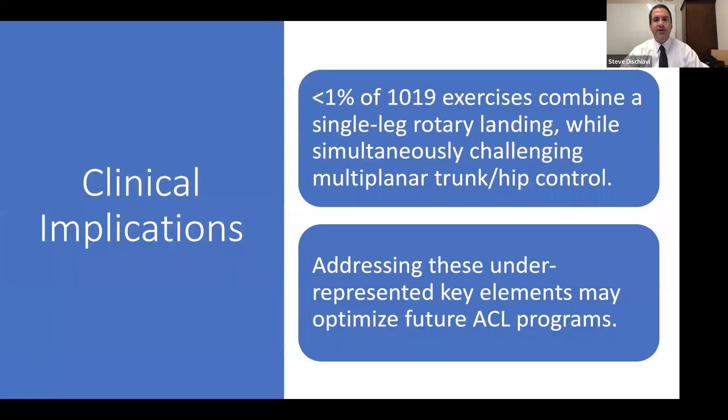Less than 1% of the over 1,000 exercises combine a single leg rotary landing while simultaneously challenging multi-planar trunk and hip control. Addressing these underrepresented key elements may optimize future ACL programs.